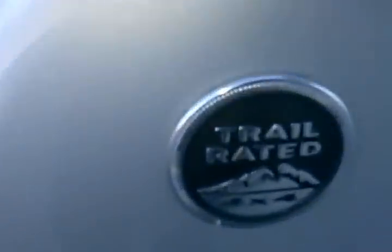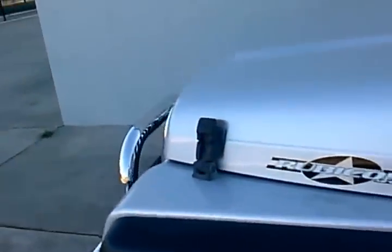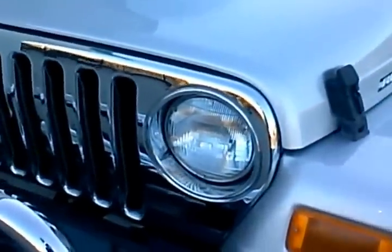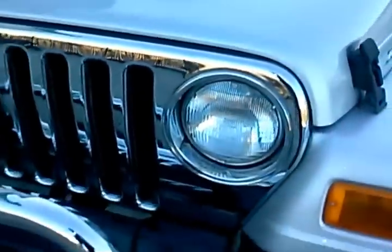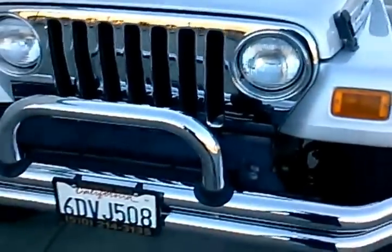It's got the trail rated badging, a chrome grille guard, and chrome trim on the front. Taking a look at the engine here...